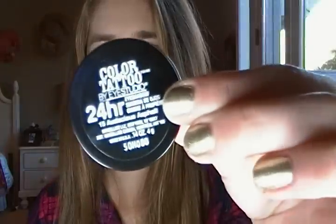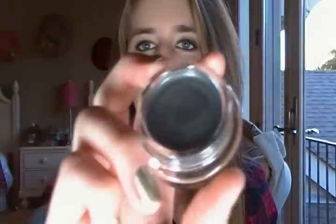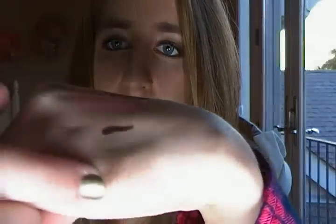Next I got the Maybelline Color Tattoo. I couldn't find these at Target but at the last second I walked by and saw the display stand — I ran over and got two of them. I got the color Audacious Asphalt, which is a really nice charcoal gray — let me swatch this for you. And I also got the color Bad to the Bronze, which is just a really really good brown to go under pretty much any brown eyeshadow that you want.